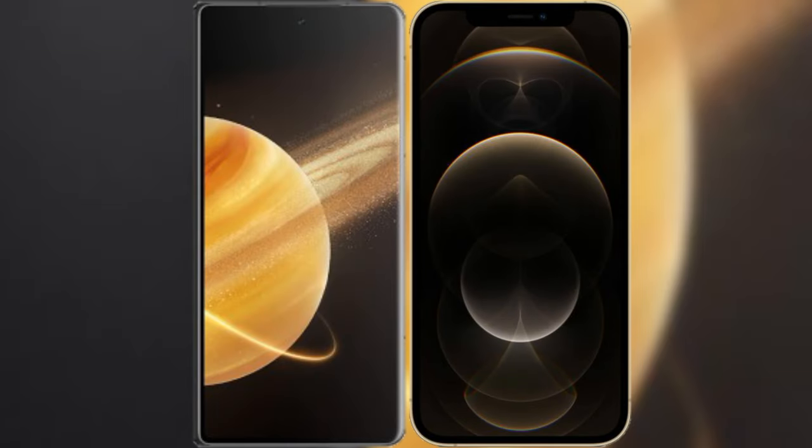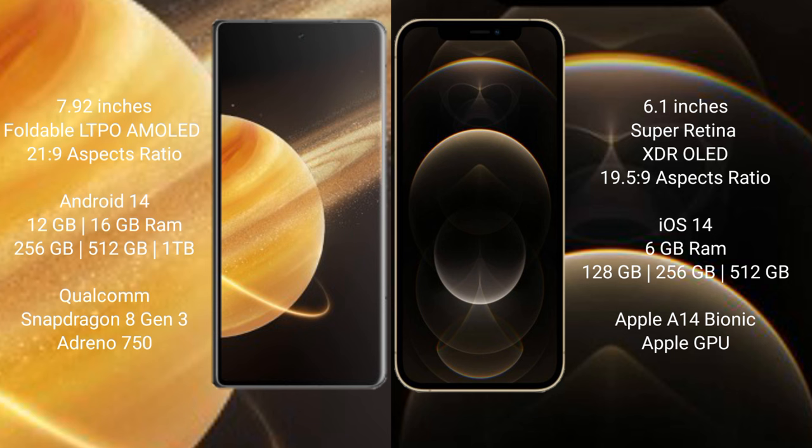I will compare the new Honor Magic V3 with the iPhone 12 Pro. The Honor Magic V3 comes with a 7.92-inch foldable LTPO AMOLED display with an aspect ratio of 21:9. The iPhone 12 Pro has a 6.1-inch Super Retina XDR OLED display with an aspect ratio of 19.5:9.